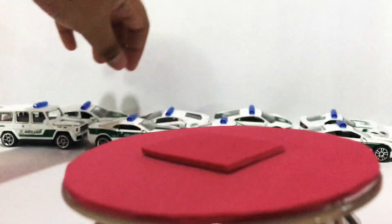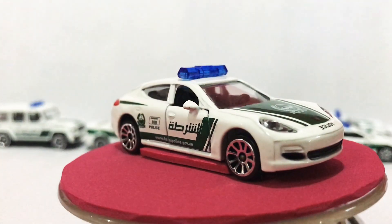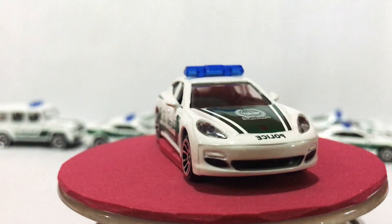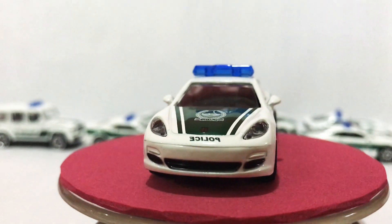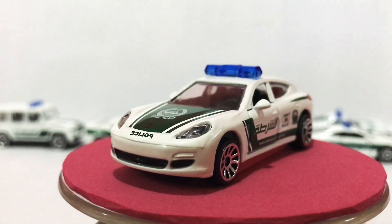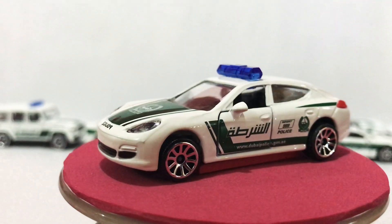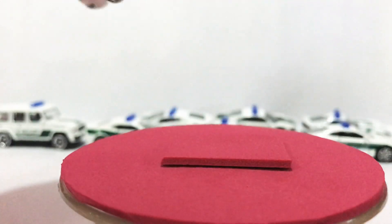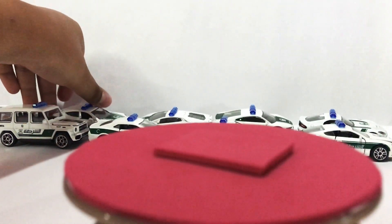And lastly is the Porsche Panamera — Police Dubai Panamera. Police emergency 999. Thanks for watching, see you on my other videos. Bye bye.